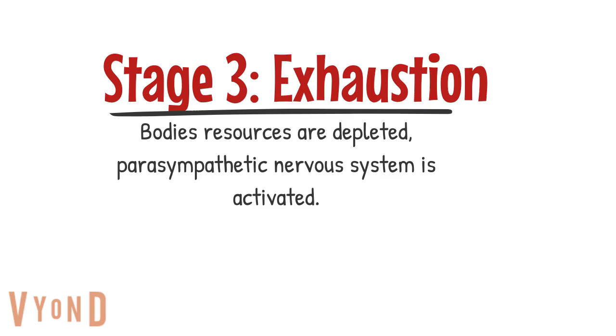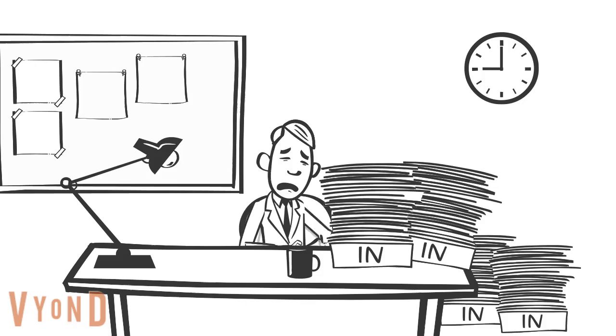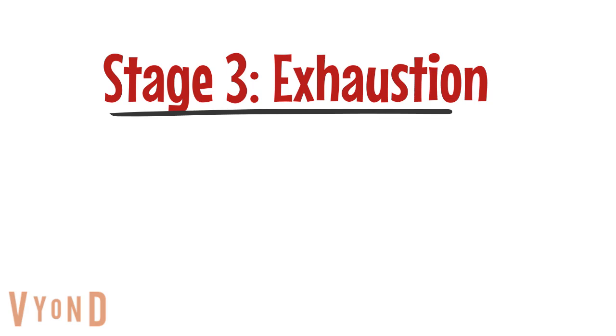The exhaustion stage is when all the body's resources, such as noradrenaline, are depleted and the parasympathetic nervous system is now forced to be activated. Instead of feeling fine after Joe's conversation with his boss, let's assume right when Joe gets to his desk after talking to his boss, he opens the door and his desk is full of work — way more than he could ever finish in the time his boss wants. Joe goes back into the alarm stage and then the resistance stage again before he could fully recover.